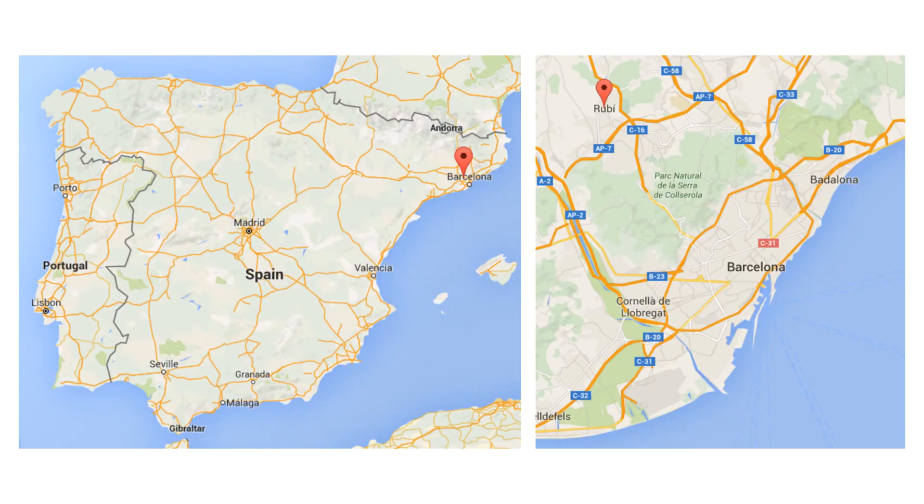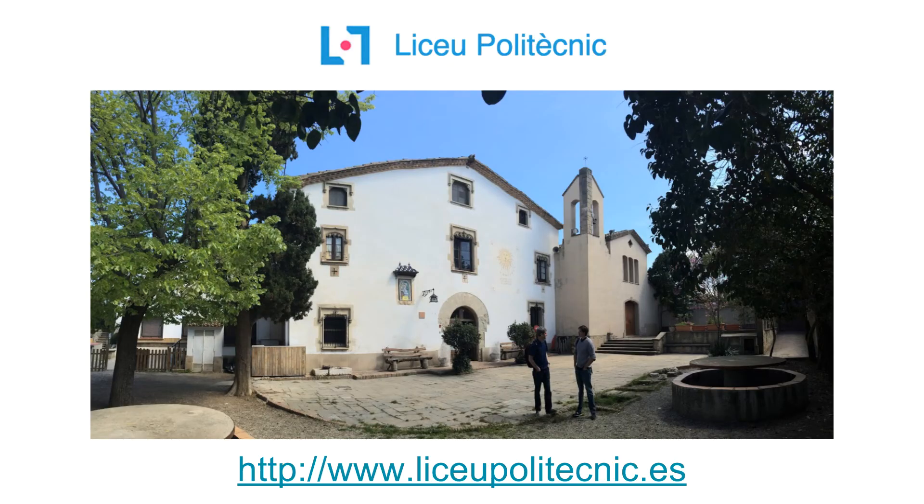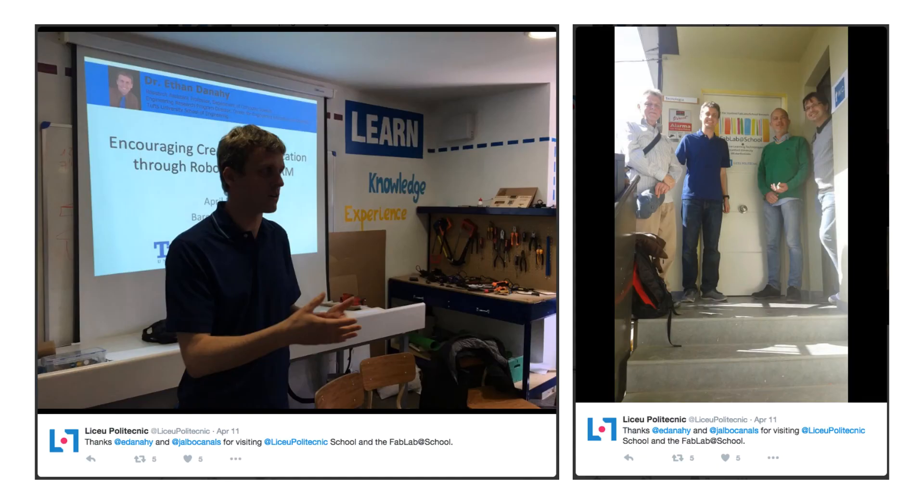As part of the trip and related to the topics I was discussing, I also visited three very innovative schools in the Barcelona area, including one in a neighboring city called Rubí. This school, Lisieux Polytechnic, is a small school run by the local community that inhabits an old farmhouse. As part of my visit, they invited me to talk to the secondary school students and faculty about the work we do at Tufts University around using robotics to encourage creativity and innovation.